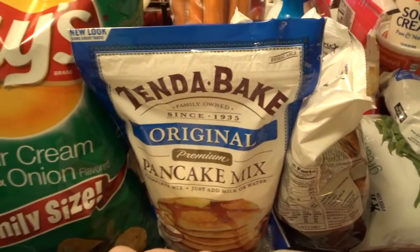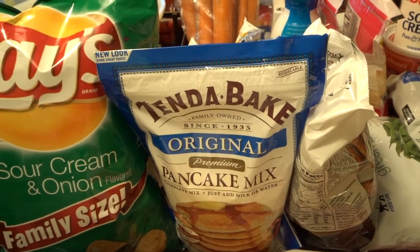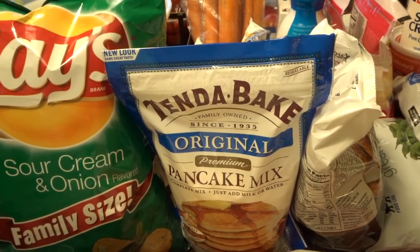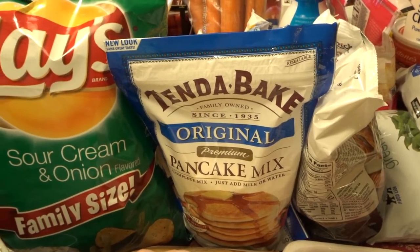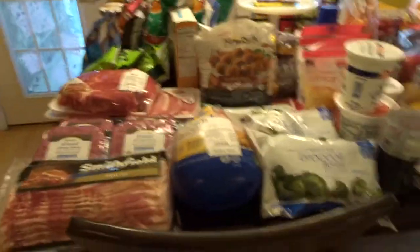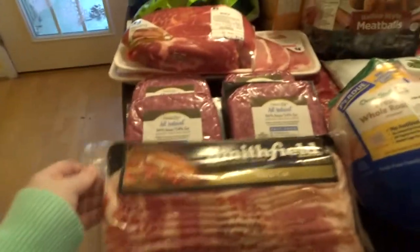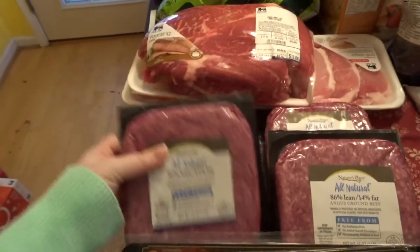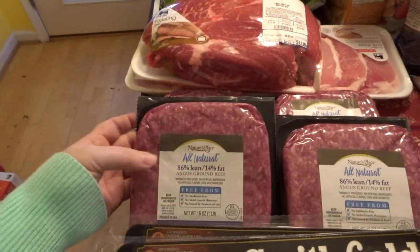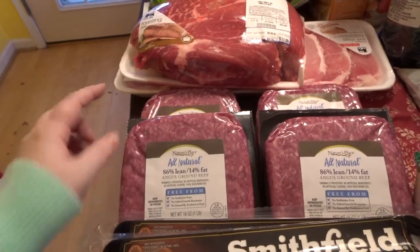I also got this pancake mix — I was looking for one that you just add water to because I felt like it'd be easier. This is the only one they had at my grocery store that you just add water to. Alright, on to this side of the table — this is most of all my meat. I got two packs of bacon. I got four things of ground beef — this is the lean ground beef and it was on sale. I usually don't buy the lean because it's a little bit more.